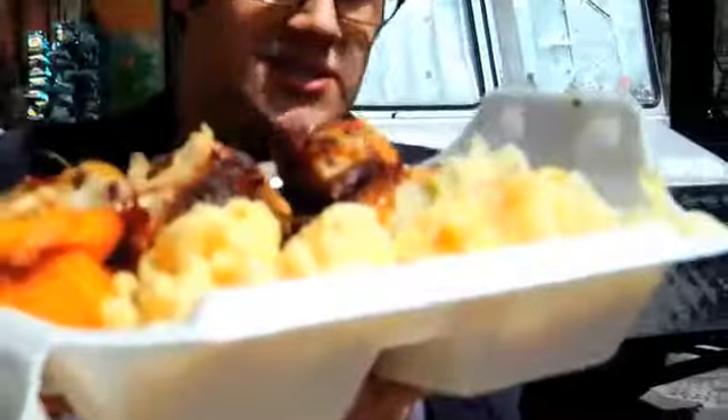Dave made me another platter, like, as if the first one wasn't enough food. He made some of his jerk chicken, which is hopefully really great. Let's try it. Mmm. Wow! It's obviously cooked for a long time, but really slowly, because it's literally falling off the bone.